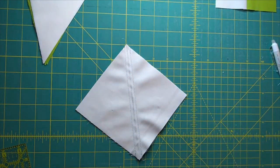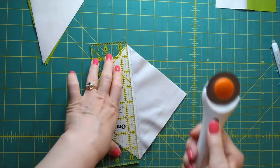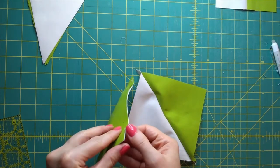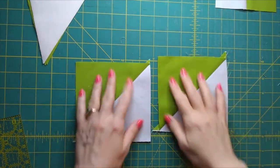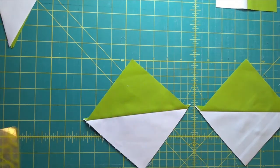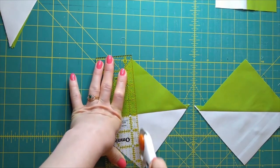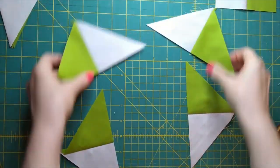Here's our piece — I haven't even pressed it yet. I'm just going to go ahead and cut it on that center line. Now I'm going to press each of them open, so I have two half square triangles. We have our two half square triangles nicely pressed open, and now we're actually going to cut them on the diagonal because we only need them as two-toned triangles — cutting exactly from point to point. Now I have four of these pieces.